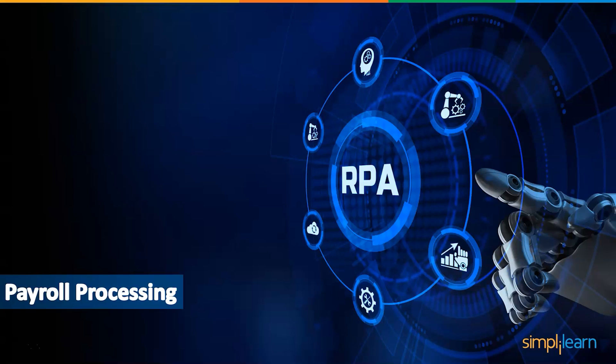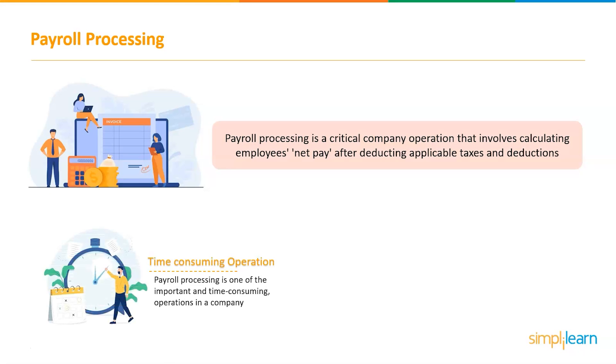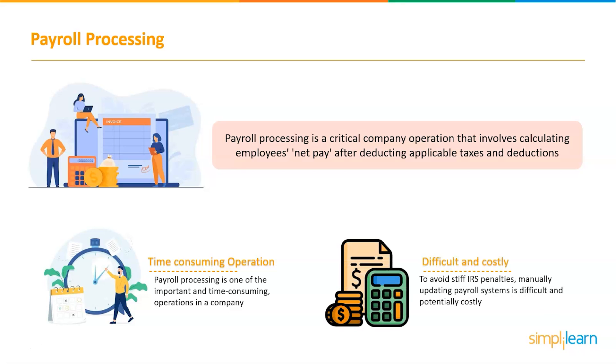The next project is payroll processing. Payroll processing is a critical company operation that involves calculating employees' net pay after deducting applicable taxes and deductions. It is one of the most important but also most time-consuming operations in any company. Due to the importance of accuracy in order to avoid stiff IRS penalties, manually updating payroll systems is difficult and potentially costly, which is why businesses have begun to turn to automation to reduce mistakes and time wasted.